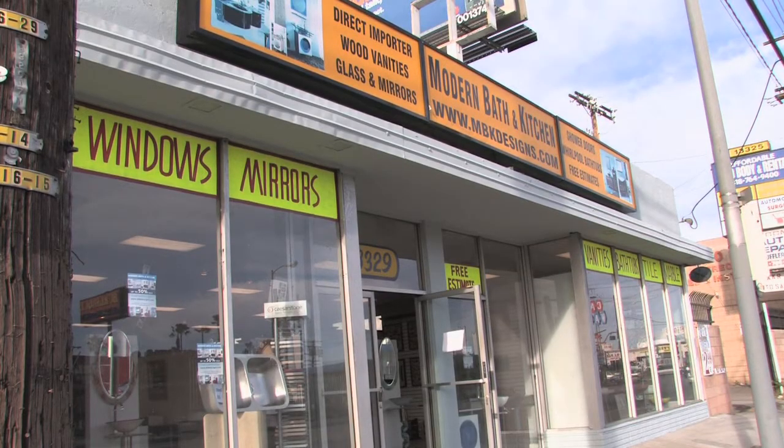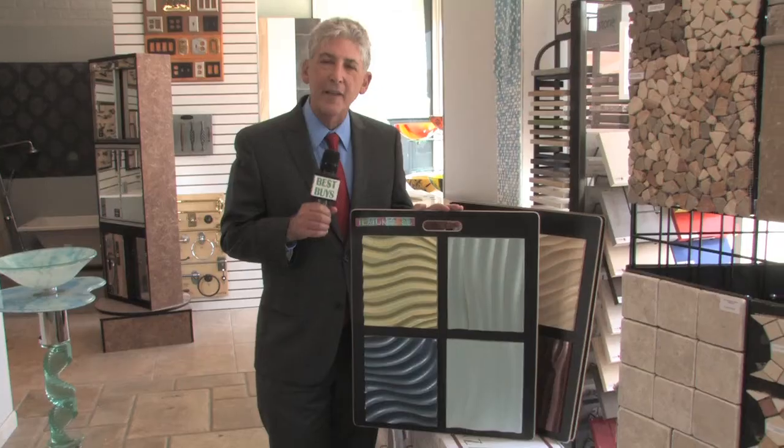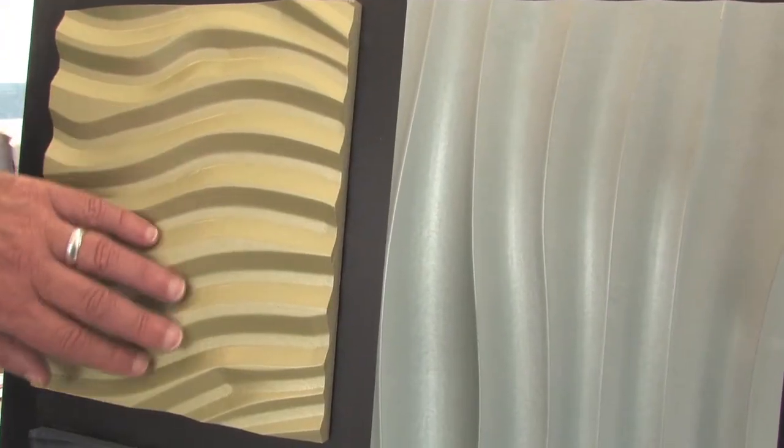Modern Bath and Kitchen Designs in North Hollywood is now your home decorating center with the new textured three-dimensional wall panels. These 3D textured panels can be used in bedrooms, living rooms, dining rooms, and offices. They also come in leather. There are different colors, shapes, patterns, and textures for a new designer look.